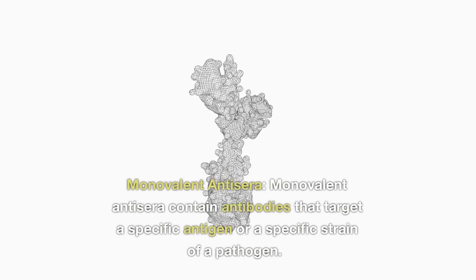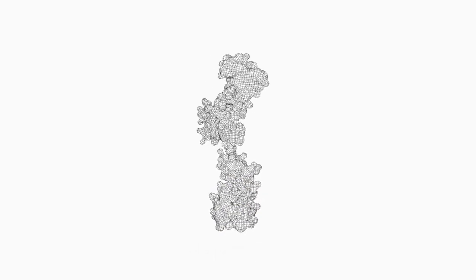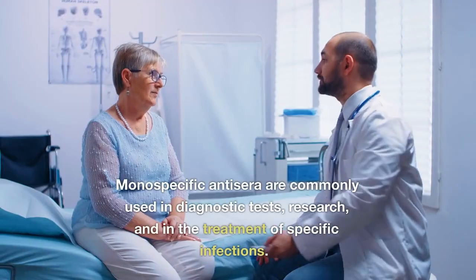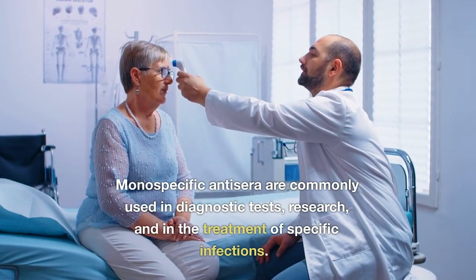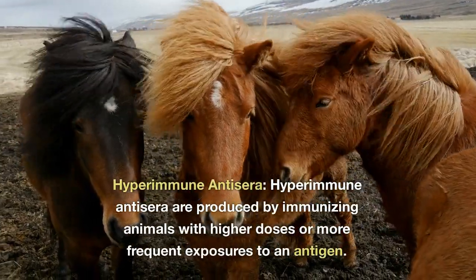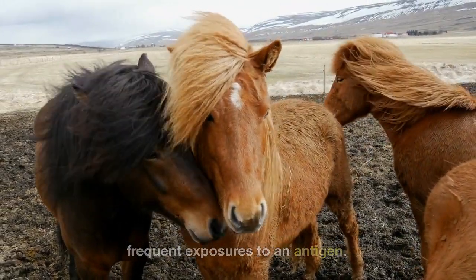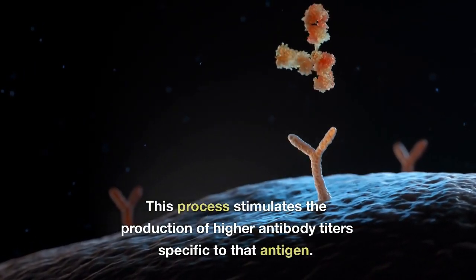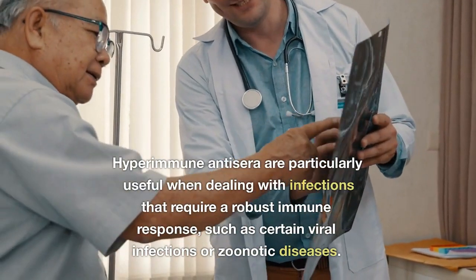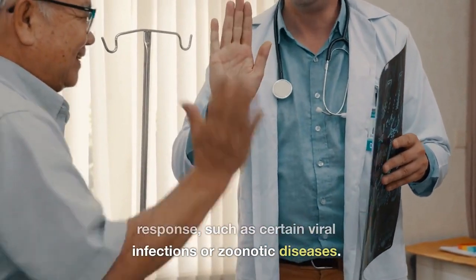Monovalent antiserum contain antibodies that target a specific antigen or a specific strain of a pathogen. They are highly specific and provide targeted immunity against a particular pathogen or toxin. Monospecific antiserum are commonly used in diagnostic tests, research, and in the treatment of specific infections. Hyperimmune antiserum are produced by immunizing animals with higher doses or more frequent exposures to an antigen, stimulating the production of higher antibody titers. They are particularly useful when dealing with infections that require a robust immune response, such as certain viral infections or zoonotic diseases.